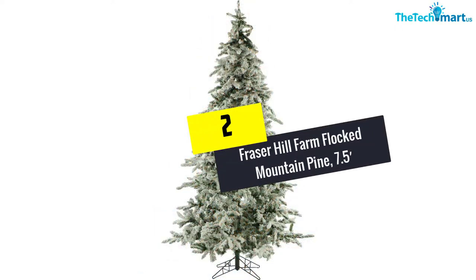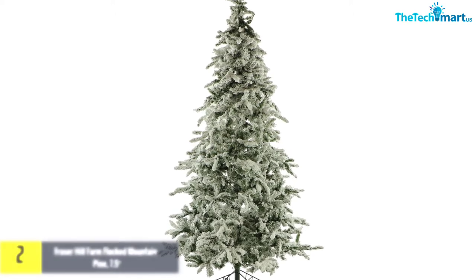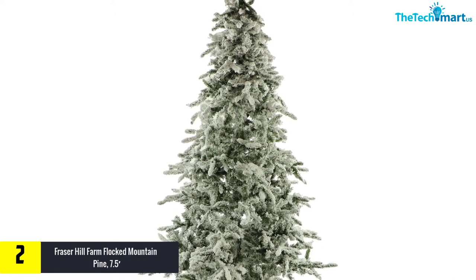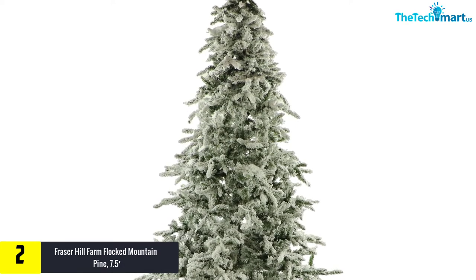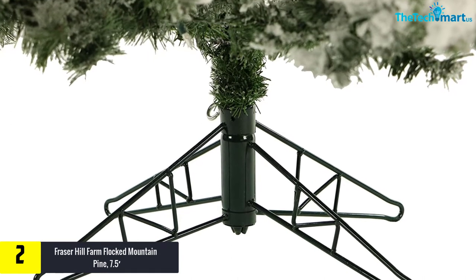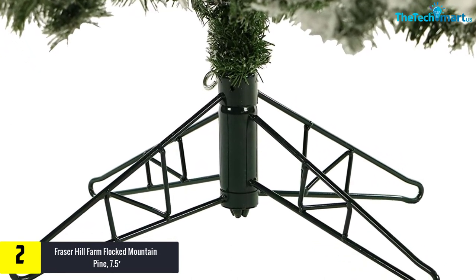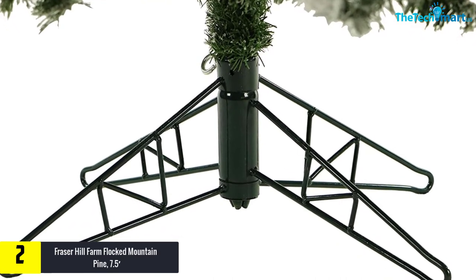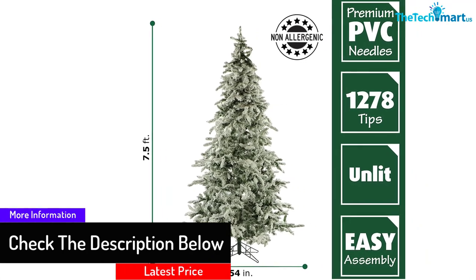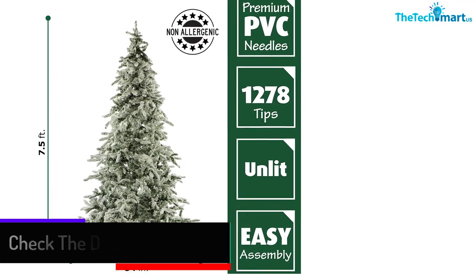At number 2, we have the Fraser Hill Farm Flocked Mountain Pine, 7.5 feet. This flocked Christmas tree comes with three lighting options: no light, clear LED lights, and clear smart lights. Being flame-resistant and non-allergic, it gives all the reason to celebrate. It features a natural aligned silhouette with extremely lifelike foliage and all-metal hinged branch construction. A heavily flocked finish was designed to resemble freshly fallen snow, true to the season and producing a natural effect.